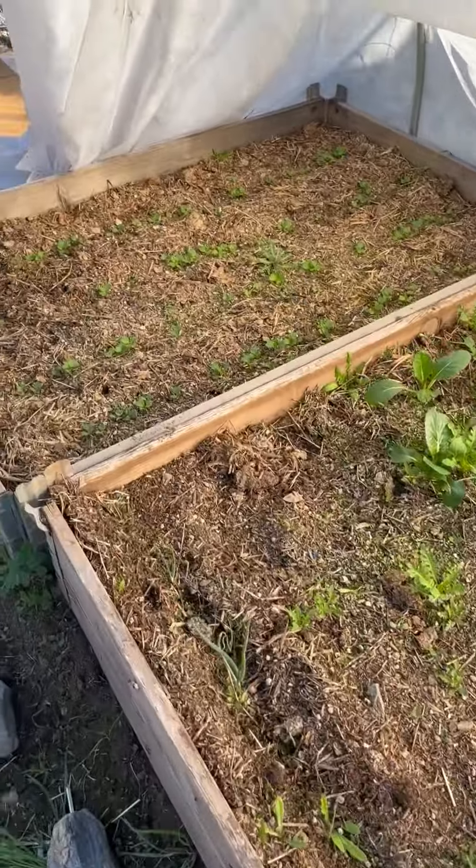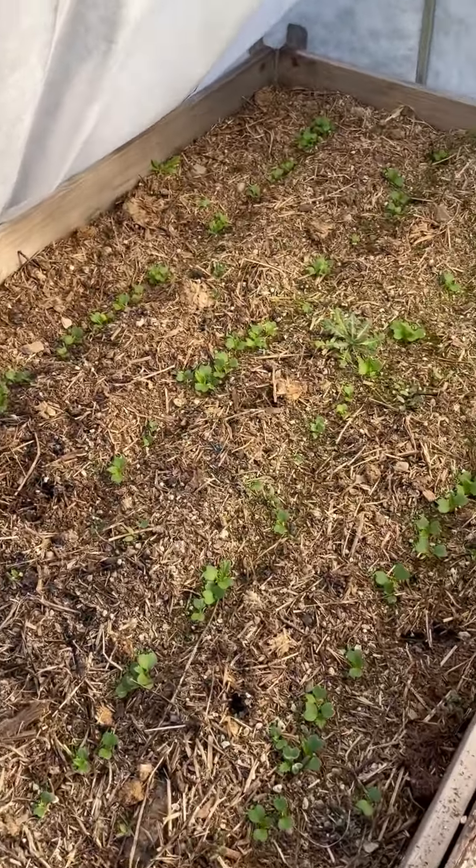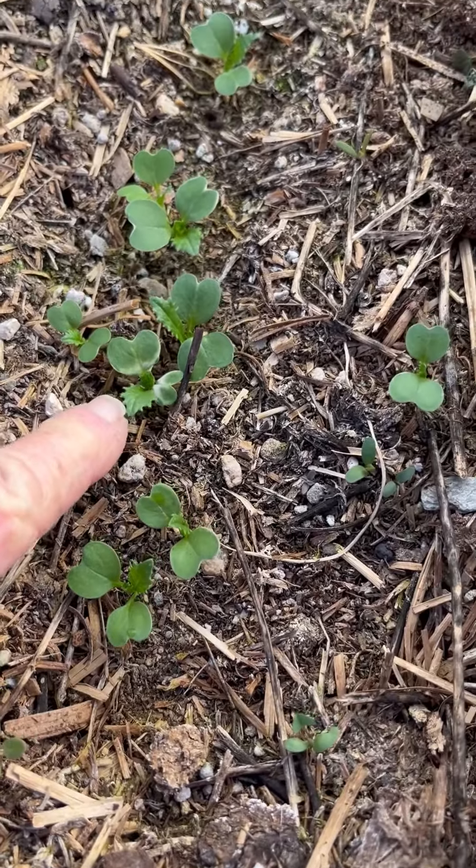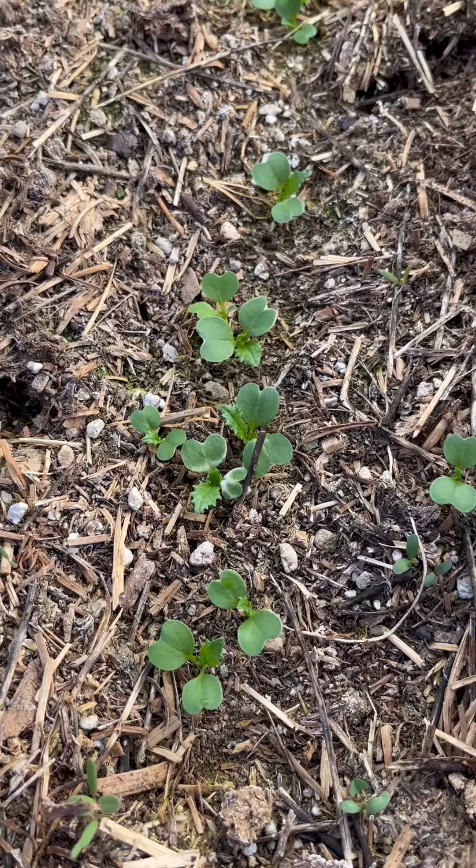And then down here, this is the makado turnips, the little Japanese turnips. And they're just starting to get their first leaves.